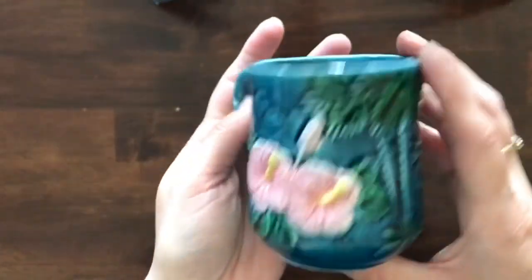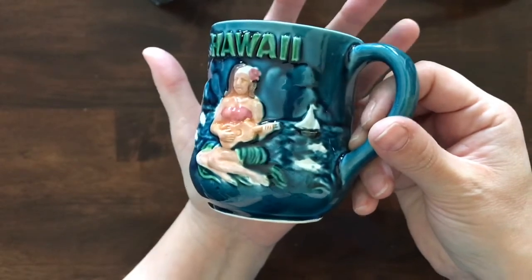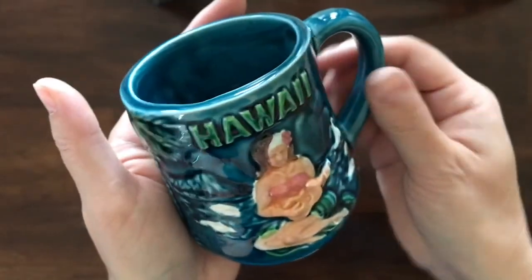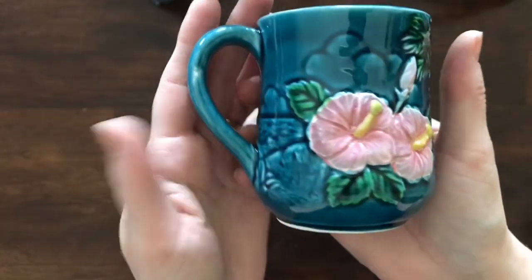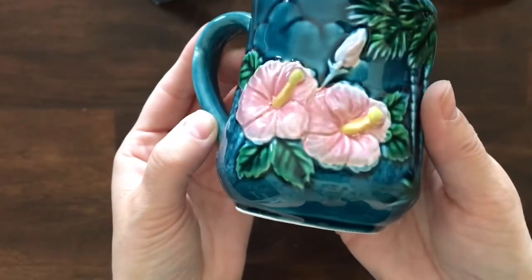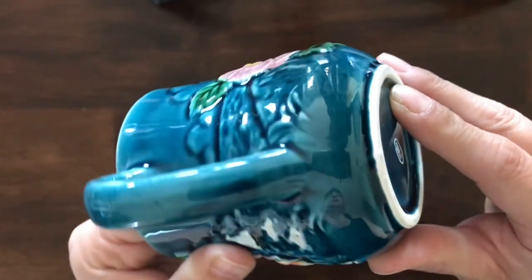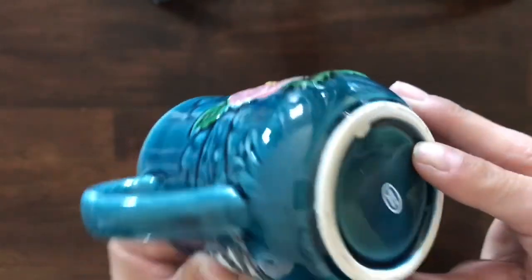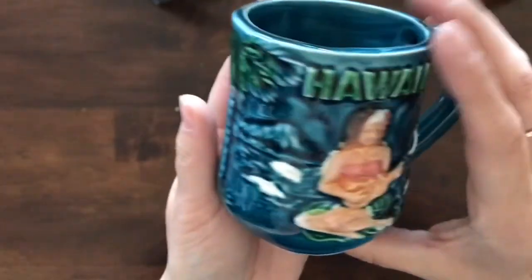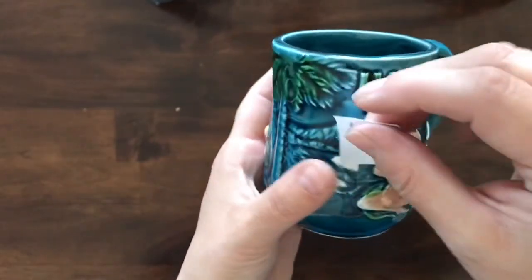I've got a vintage Hawaiian souvenir cup — this blue is fantastic. The glaze is great and she's playing her ukulele. I love it. It's in great condition — that is not a chip, just thinner glaze. The other side has flowers, there's a little chippy but you don't even see it from the side. I love the palm trees on it as well. Two dollars — item number 48.